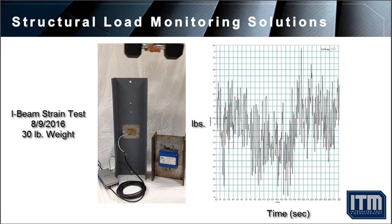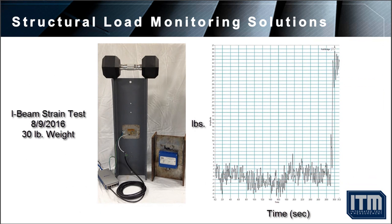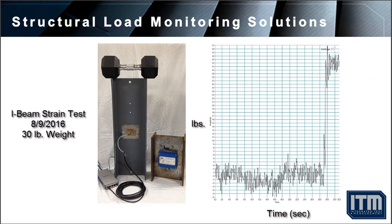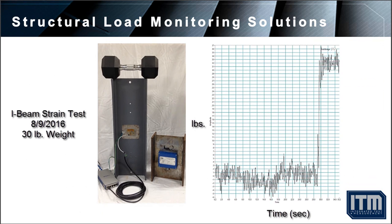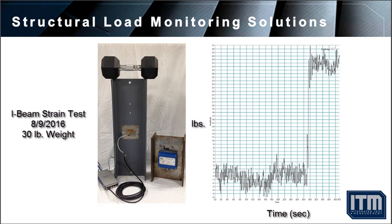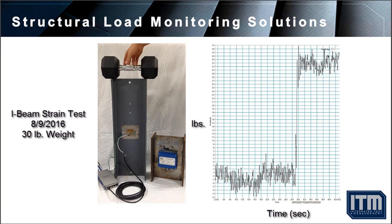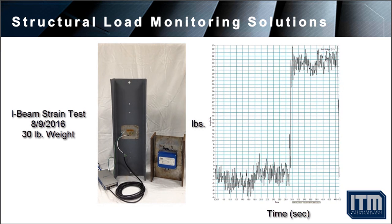In this quick demonstration, an axial load of 30 pounds is applied to an I-beam. Using a full-bridge strain gauge configuration, our system records the load change of 30 pounds. Custom signal conditioning electronics are installed at the gauge area to condition and amplify the signals. Once the weight is removed, the load indicator will return to 0 pounds.